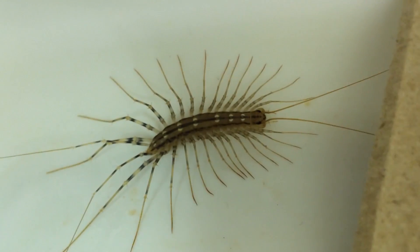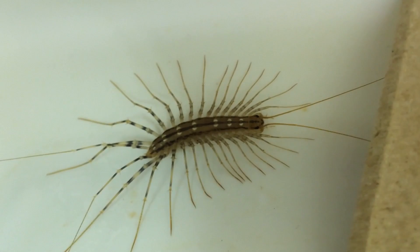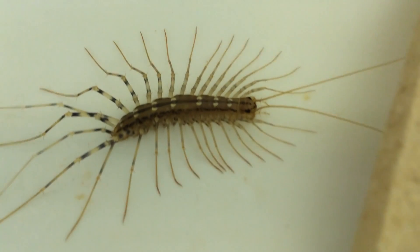And then in south Texas there are even centipedes that have some yellow on them — red, brightly colored and very menacing looking. And this one to me does not look very menacing.